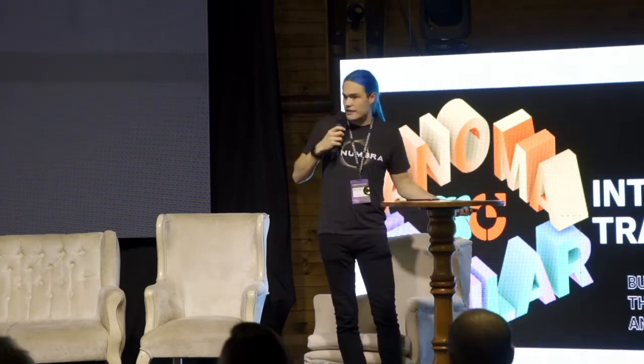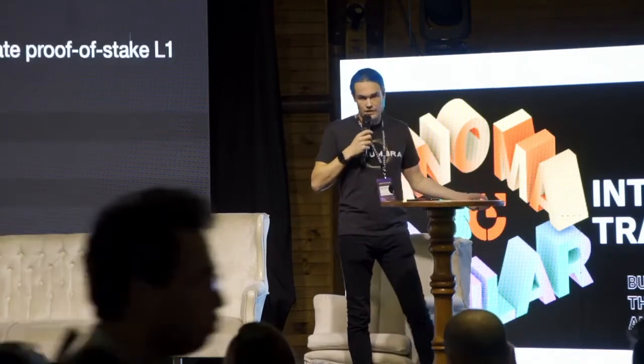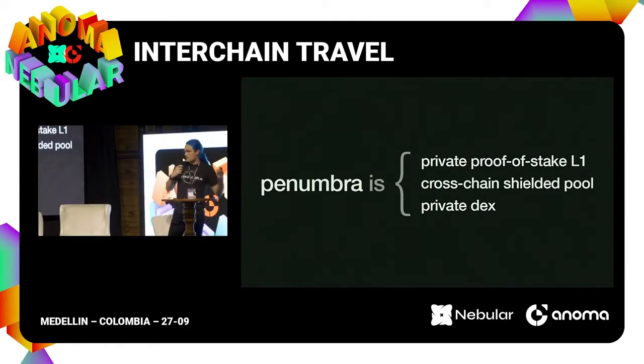Our answer to that is Penumbra. What is Penumbra? It's three things. First, we have a private proof-of-stake L1 that acts as a cross-chain shielded pool. We're IBC connected, and when someone moves funds into the zone, that's the privacy boundary — their funds are shielded as they move in. And on top of that, it has a private DEX, so there's a reason for people to be there.